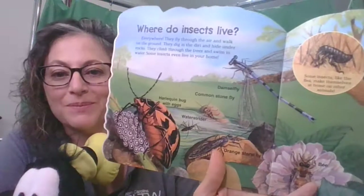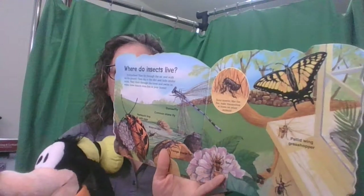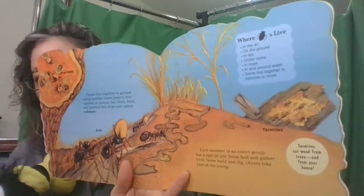Look at that beautiful butterfly! All types of bugs and insects live together in groups called families. Some insects live together in groups too — ants, bees, and termites live in groups called colonies. Each member of an insect group has a special job: some find and gather food, some build and dig, others take care of their young, their babies.